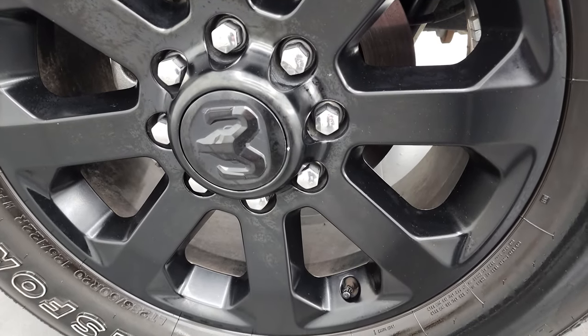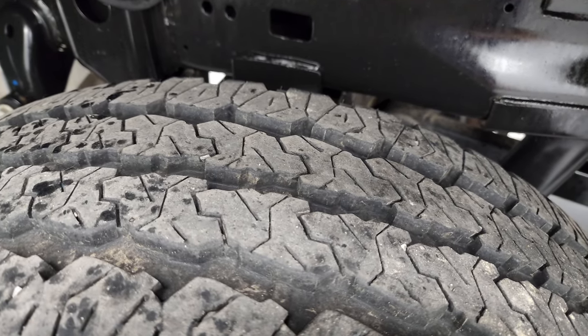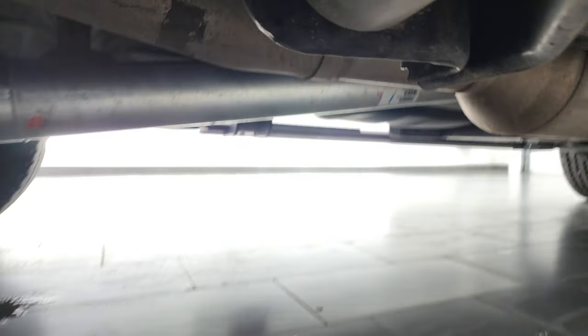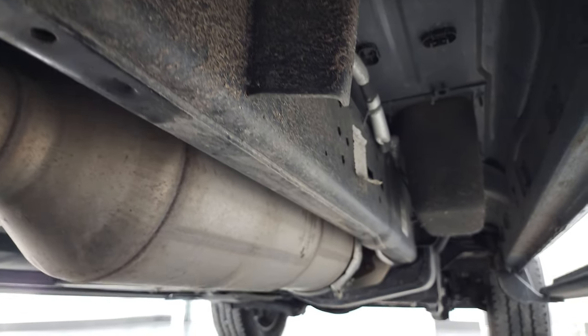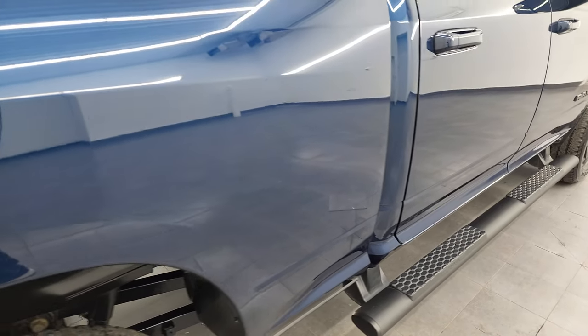The back rim is in excellent shape, and the back tires have more tread than the front — I would say at least 80% of the tread left on those back tires, maybe even more. The frame and underbody is in excellent condition. It has all the remaining factory exhaust, so it hasn't been altered in any way. The lower rockers and cab corners look good, and it does come with factory painted step bars, also part of the Night Edition.